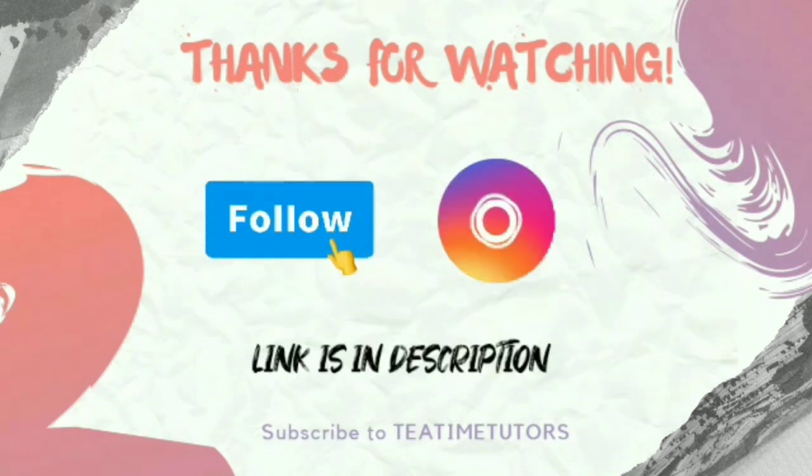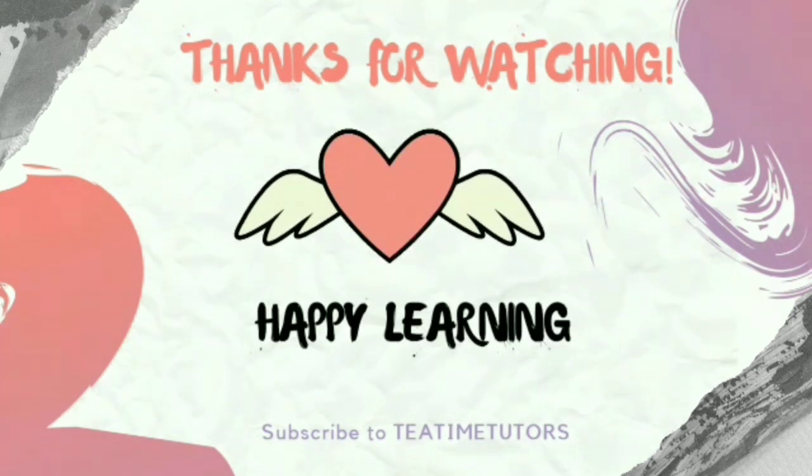For more updates, follow us on Facebook and Instagram. Thanks for watching Gadget Cafe. Happy Gadgetic Learning!